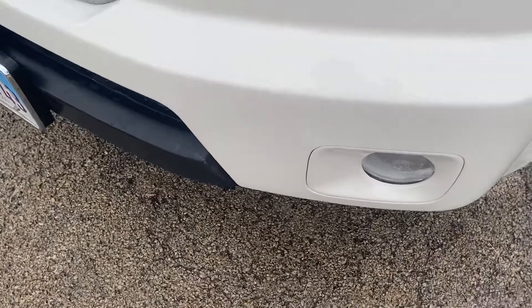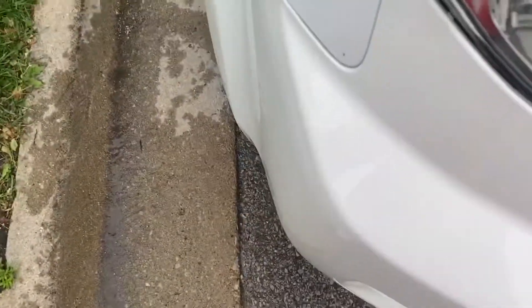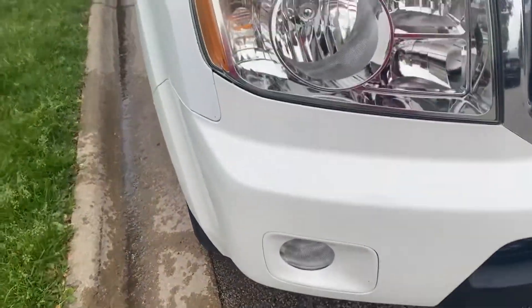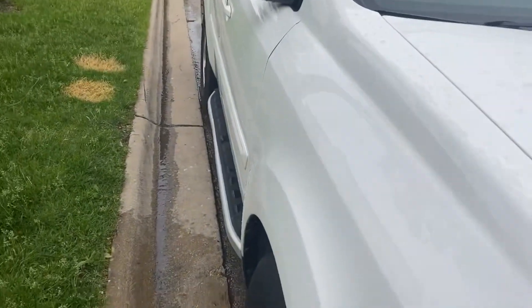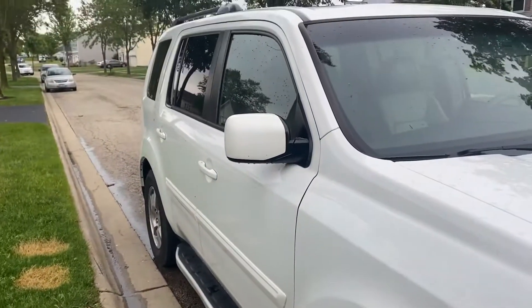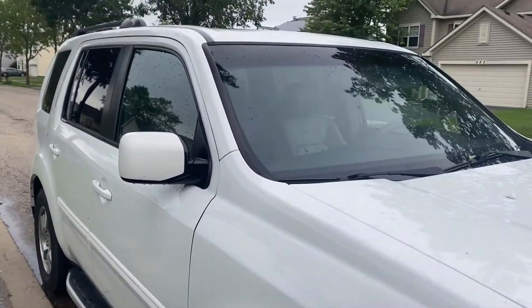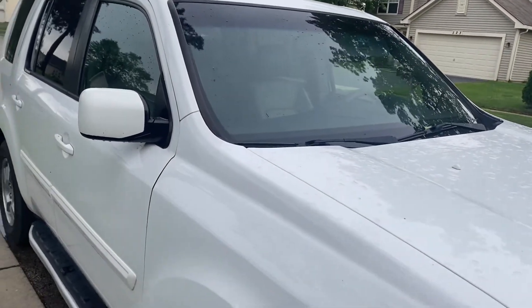I also cleaned the license plate — can't really show you guys that on camera. As you can see the truck has some water spots from last night's rain, but it's not too dirty since I cleaned it the other day. It's still nice and shiny. Hopefully soon we get that windshield replaced — it's had a crack in it for a while.